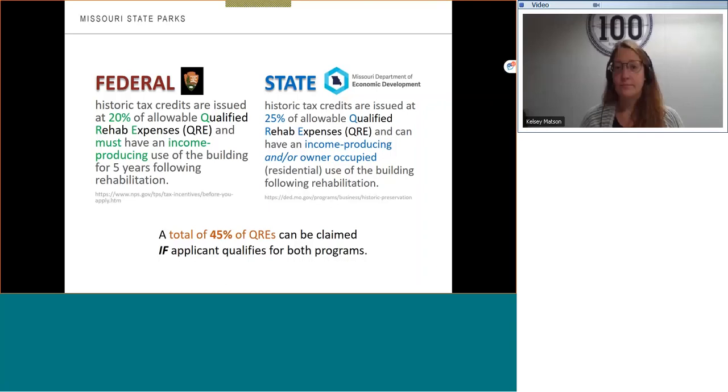I will cover the qualifiers later in the presentation, although I will mention again that each state credit program is unique. For Missouri, credits are available to both commercial and residential projects. This is notably beneficial to applicants because many states do not make tax credits available for residential properties solely, and there are a limited number that offer 25%.